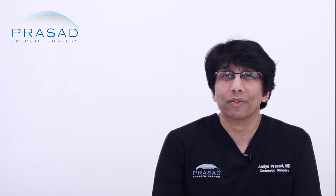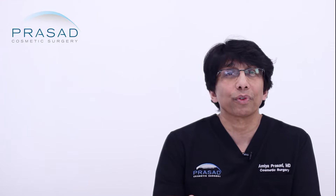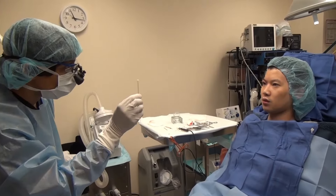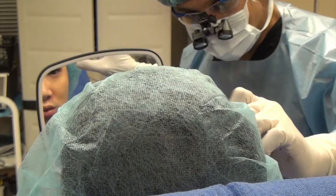For moderate degrees of ptosis, as well as for people who have had ptosis surgery elsewhere and have come to me for revision surgery, I perform different types of levator muscle surgery from the front of the eyelid.